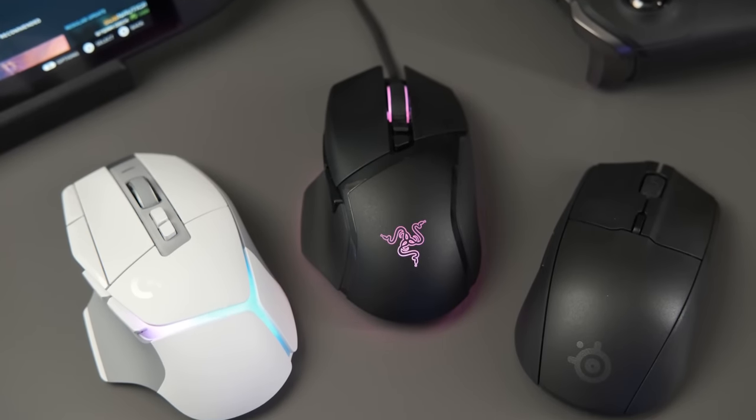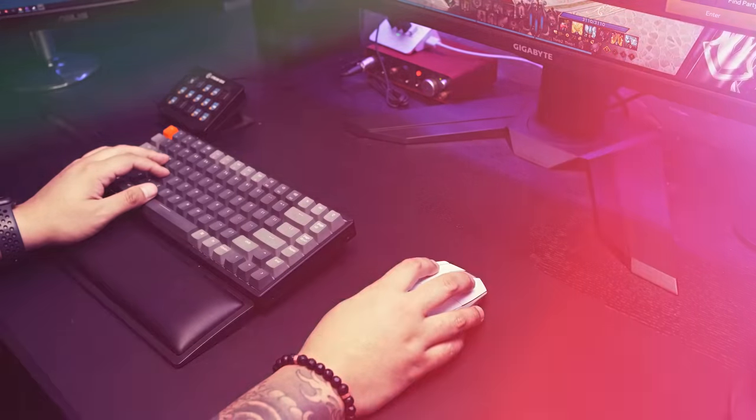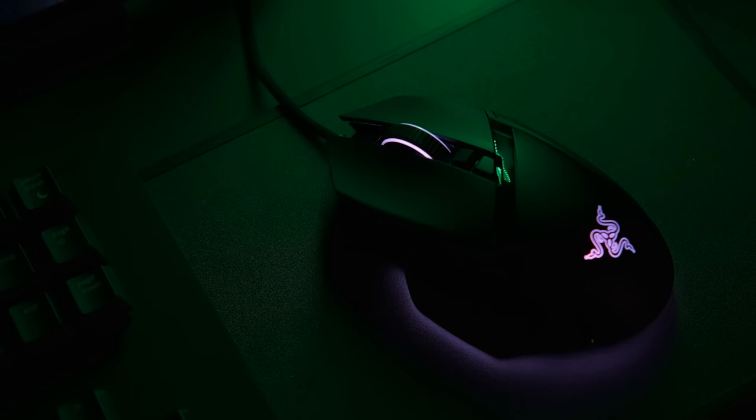Things like ergonomics, battery life, software, and ease of customization — the sort of things you might actually want in a gaming mouse. Beyond RGB of course, which by the way, adds 2% to your KD ratio.